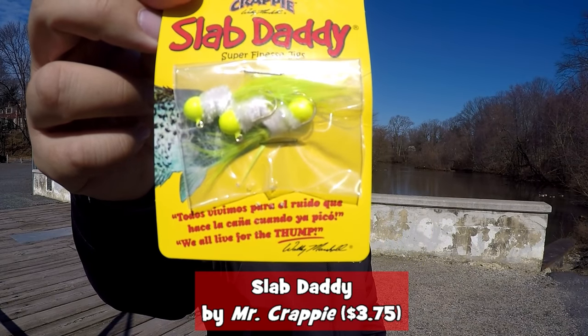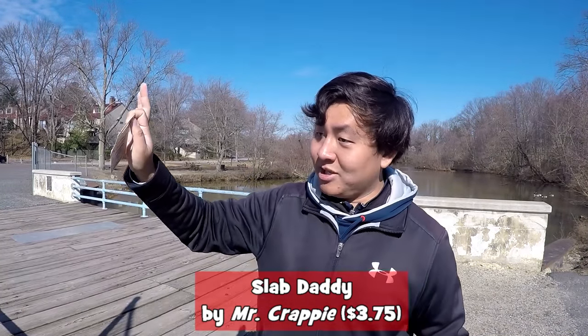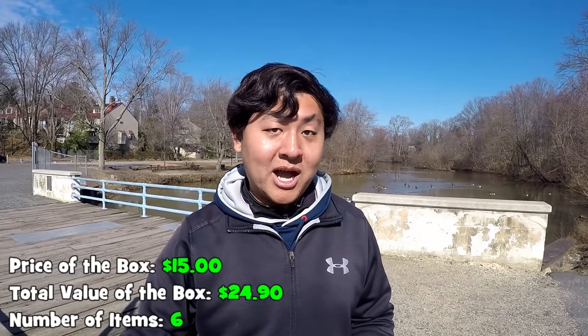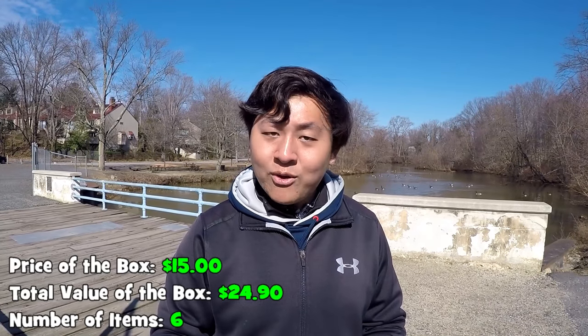The last thing that came inside the box is the Slab Daddy by Mr. Crappie, value $3.75 — 1/8 of an ounce, size 2 hook. It looks very similar to a Marabou jig. So that's what we got for the box today — six different things. It's looking tough for a Mystery Tackle Box slam, I'm not gonna sugarcoat it, but I will do whatever it takes to catch these fish today. Stay tuned, folks, and let's get the fishing started!